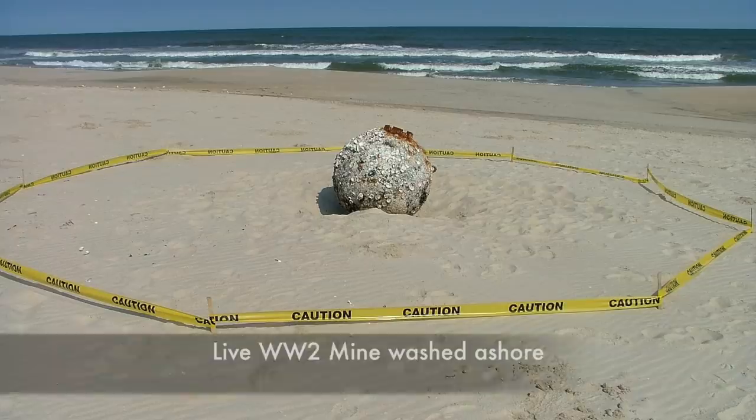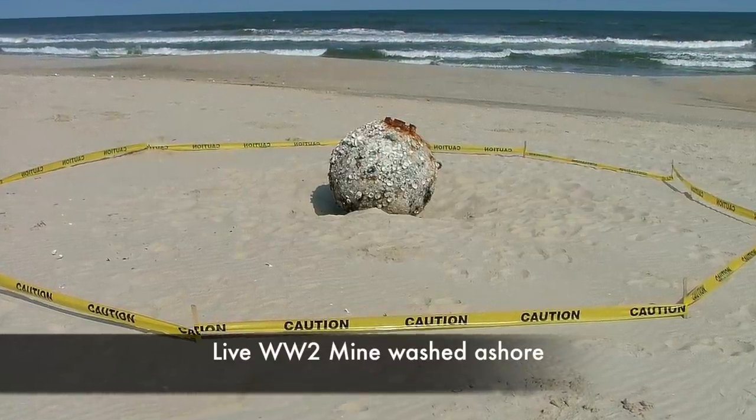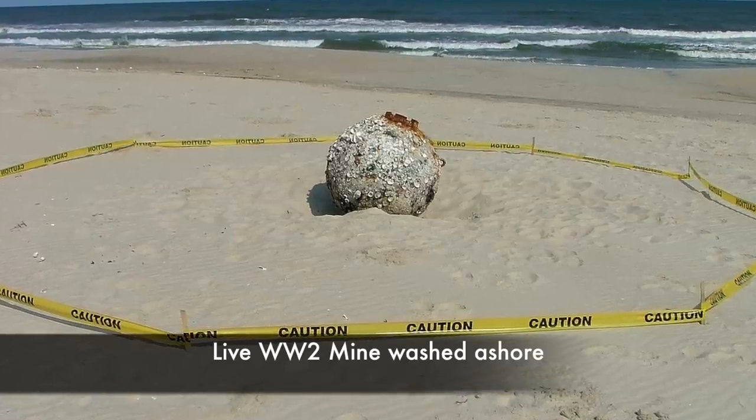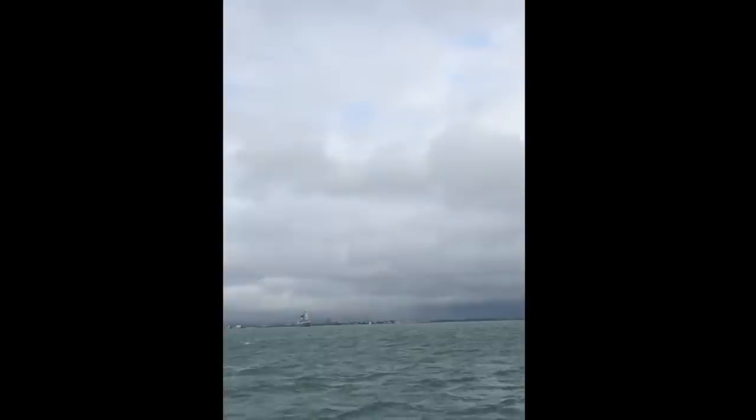They keep many naval and army bomb disposal units quite busy. Here, for example, is a demonstration of the explosive power, being detonated at sea in the Solent, on the south coast of England.